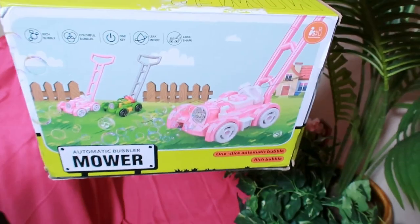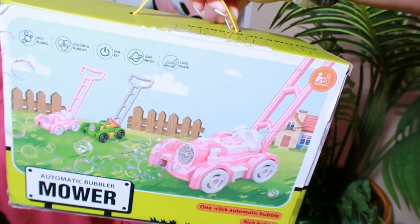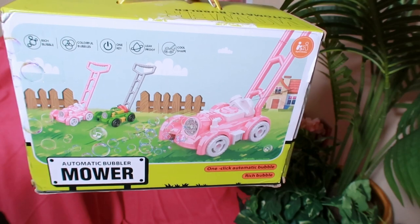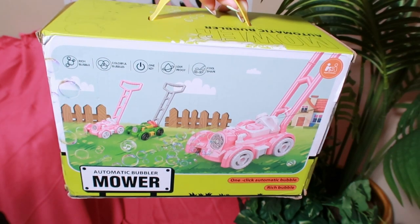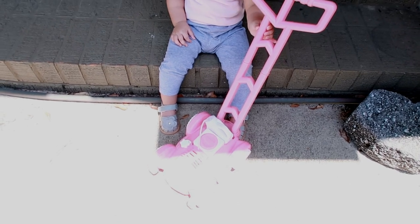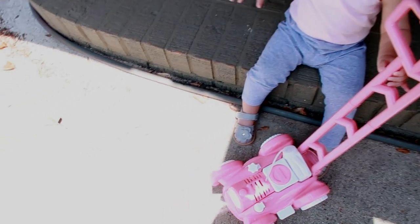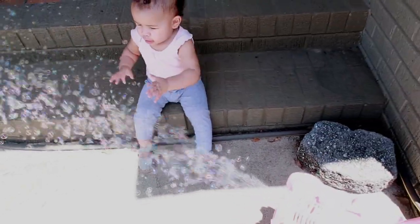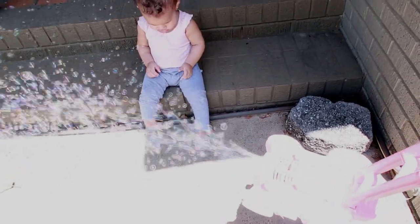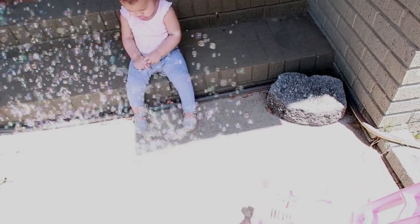This is a gift that came in just in time, which is great. My grandbaby absolutely loves this bubble machine. It's a bubble blower maker and it's a bubble lawnmower for toddlers — ideal for kids ages 1 through 3, perfect for summer fun, parties, Christmas, and a very special birthday gift.